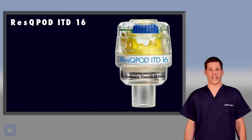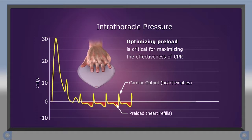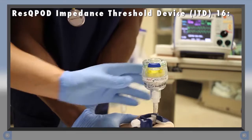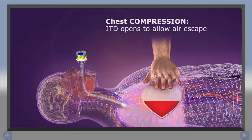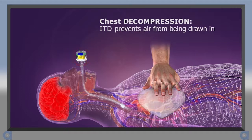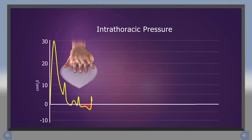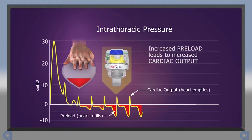Let's begin by talking about how the Rescue Pod ITD-16 works. Recall that during CPR, positive pressure helps to circulate blood forward, while negative pressure, or a vacuum, helps to refill the heart. An impedance threshold device, or ITD, fits into the airway circuit on a face mask or advanced airway. During chest compression, the ITD's valve opens and air is forced out of the lungs and through the ITD without resistance. But as the chest wall recoils, the ITD's valve closes and prevents air from being drawn back in. Preventing the influx of air enhances the negative pressure, which pulls more blood back to the chest and heart. The increased preload results in increased cardiac output on the next compression.